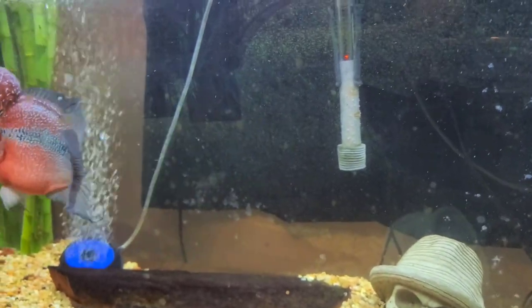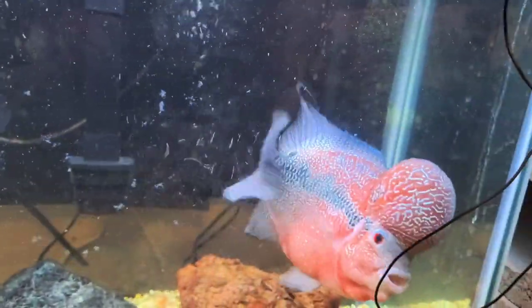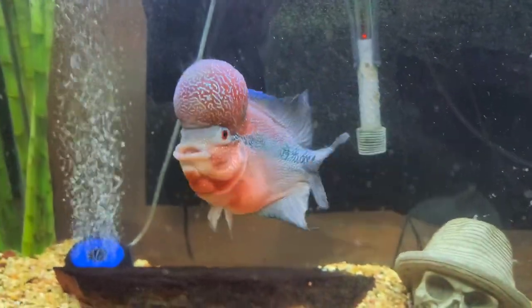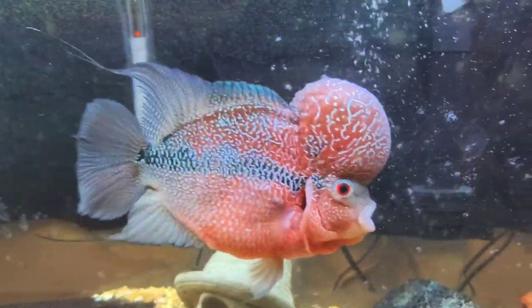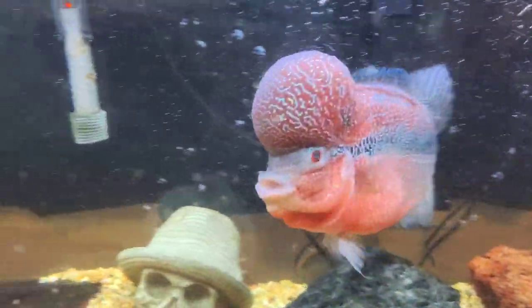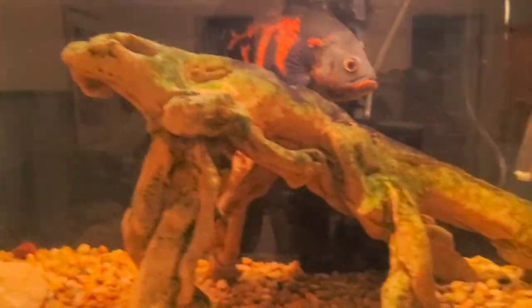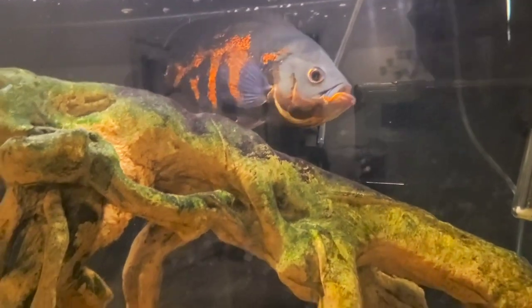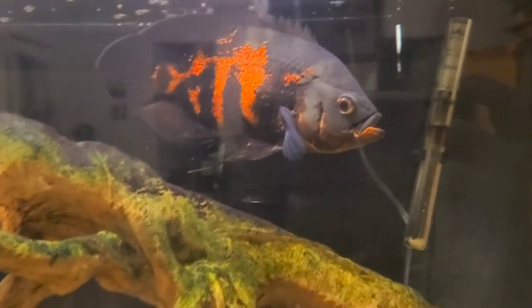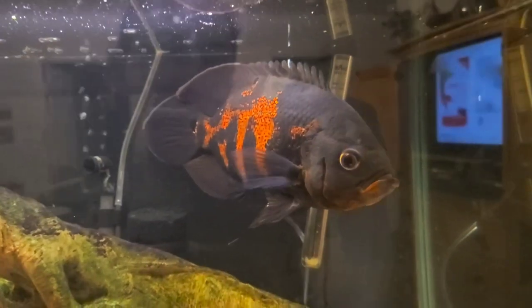Are flowerhorns mean to fish that are big like them? Well, you certainly have to keep them by themselves — he can't be with any other fish that are the same size. Well, it depends on what you're putting in there. I've been reading about peaceful predatory fish — fish that will be peaceful with other fish that are the same size as them, but predatory on little fish, like they'll eat the small ones.